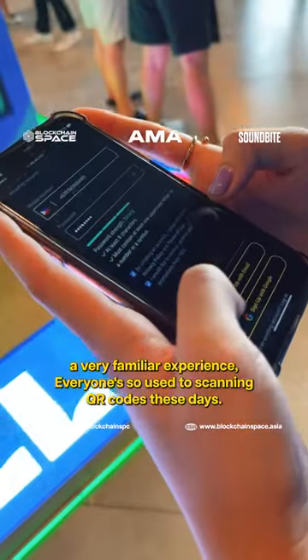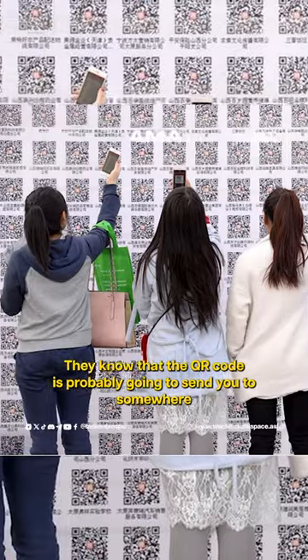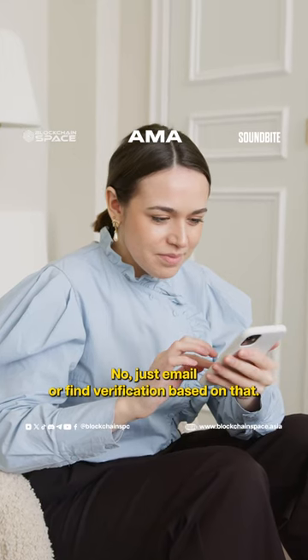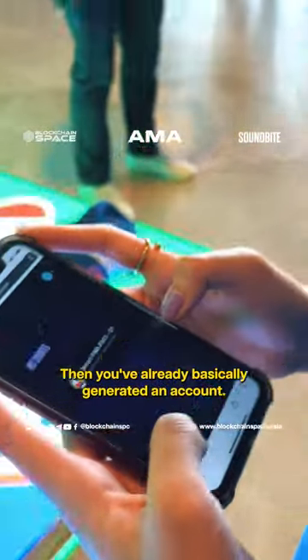Everyone's so used to scanning QR codes these days. They know that the QR code is probably going to send you to somewhere where you have to sign up. We didn't want to make that sign-up experience complicated, so we made it super simple — just email or phone verification. Based on that, you've already basically generated an account.